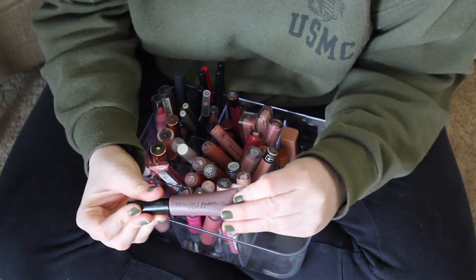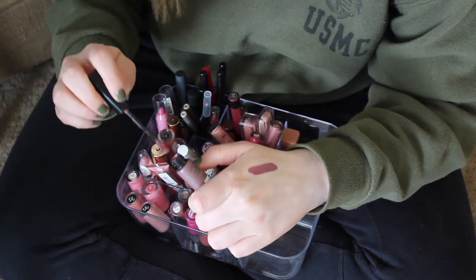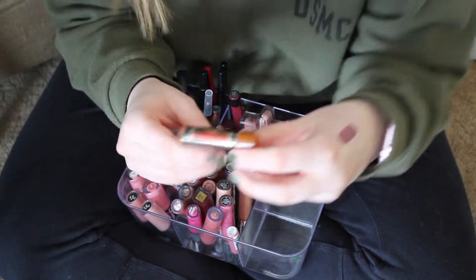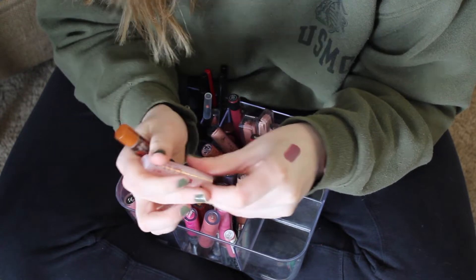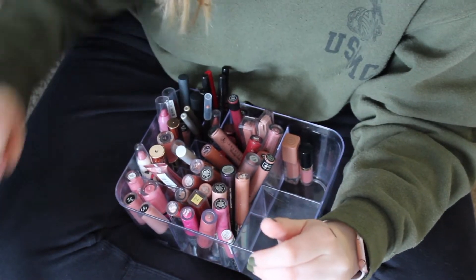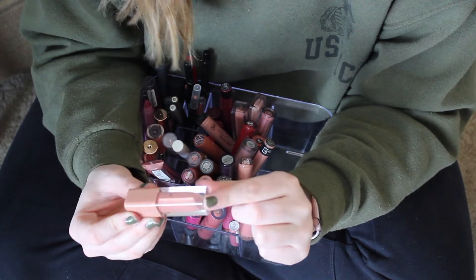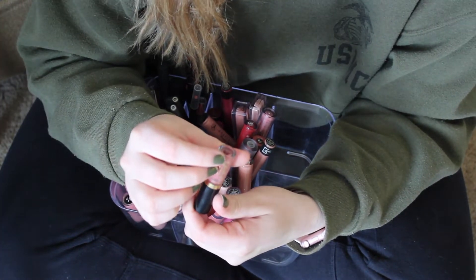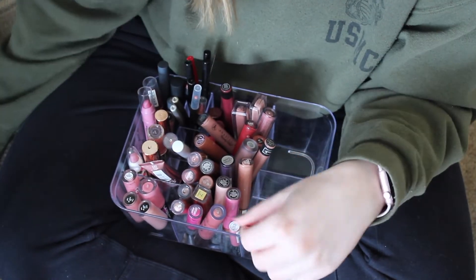This is a L'Oreal Infallible Paint — I actually like the color and formula a lot, so I'm keeping that. I have some chapsticks: a root beer flavored one and a normal one. The normal one stinks, so I'm getting rid of it and just keeping the root beer one. I have an Essence liquid lipstick — well, it's actually a gloss — in some shade I don't know, but I do really like this one. And then I have the Tardiest Lip Paint in the shade Grand. I'm unsure about this formula so I'm going to keep it to try it out some more.